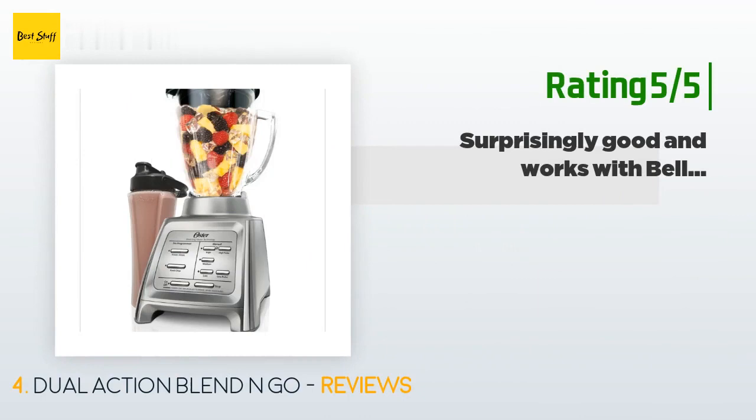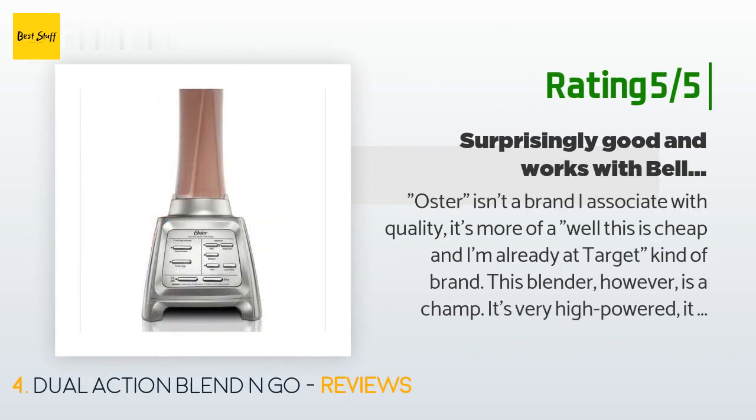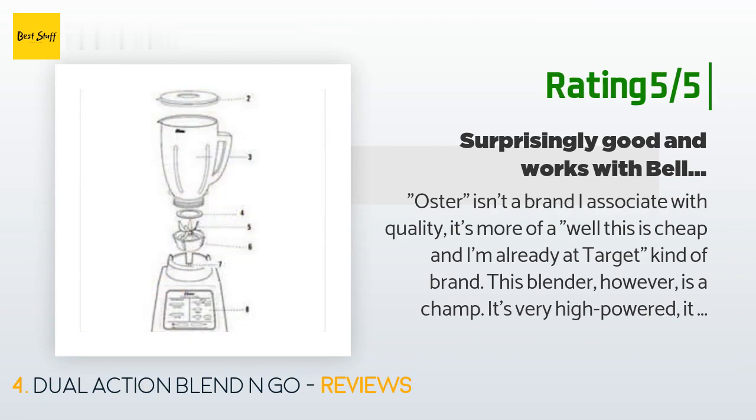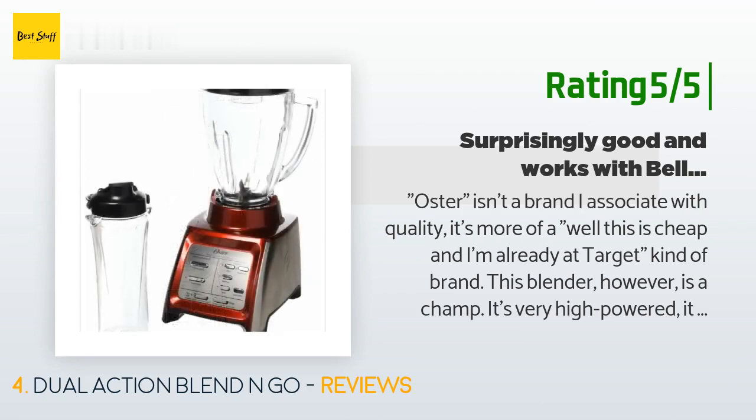Another happy customer said: Oster isn't a brand I associate with quality — it's more of a 'well, this is cheap and I'm already at Target' kind of brand. This blender, however, is a champ. It's very high powered, it chomps up frozen berries because the blades spin both directions, and it works with normal mouth bell mason jars.